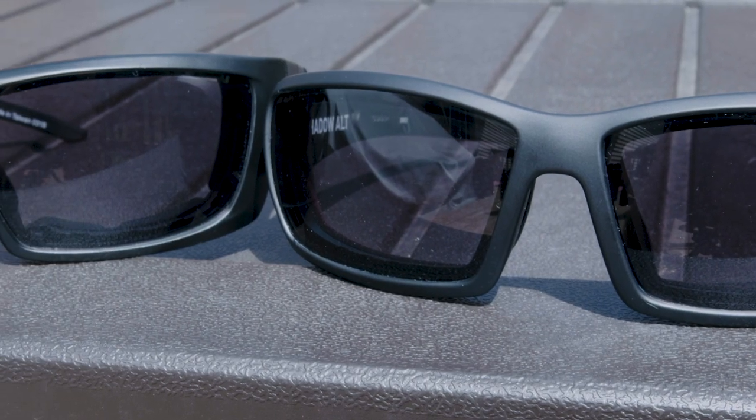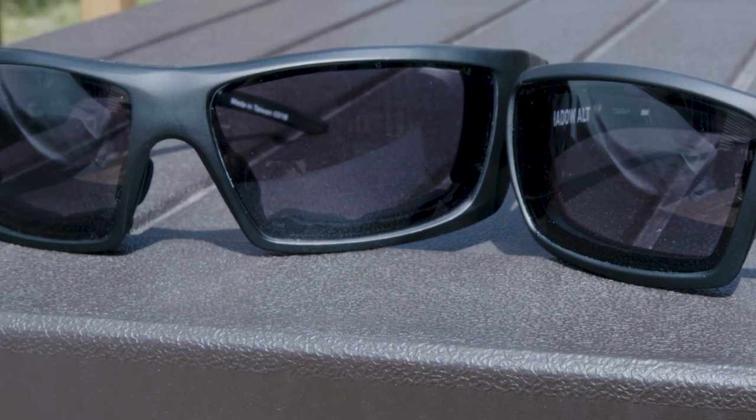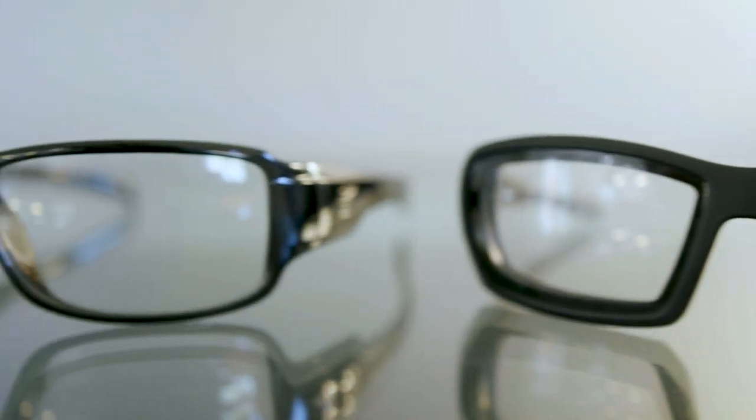So let's put these three frames to the test. I took the Shadow, the Trident, and the Cody outside, and then right inside to see how the transition worked. Outside, as you can see, all of them have a super dark tint and are blocking all UV rays and sunlight. And indoors, they're going to turn into regular glasses and be really clear.